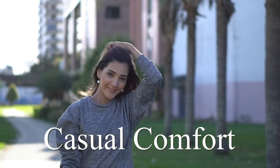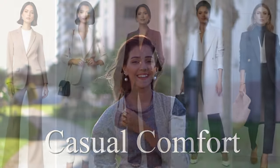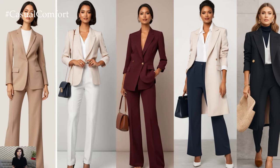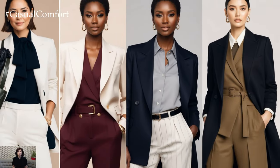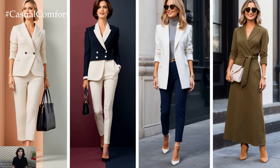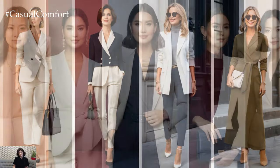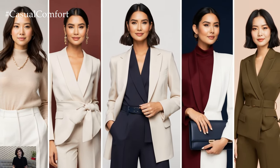Welcome to the Casual Comfort Channel where you will learn a lot of interesting and useful things for yourself. Have you ever wondered how some people always look so polished no matter what they're wearing? It's not just about the clothes or the price tag — often it's the colors they choose. The right color combinations can instantly elevate your outfit, making you appear sophisticated and expensive, even if you're shopping on a budget.